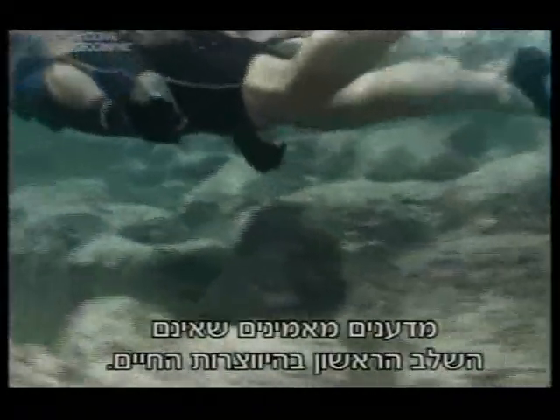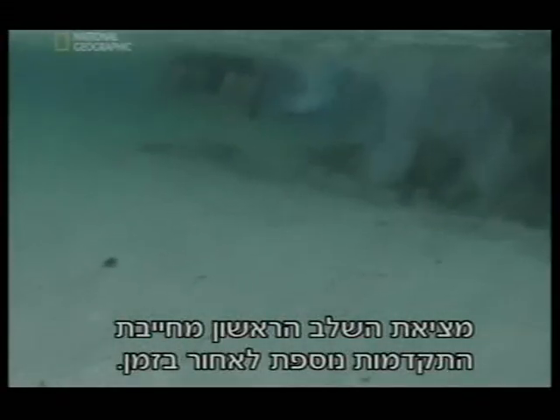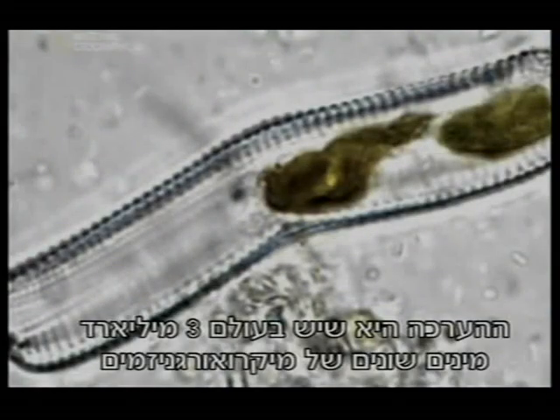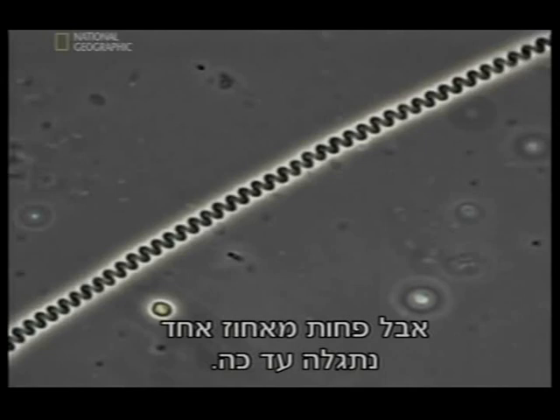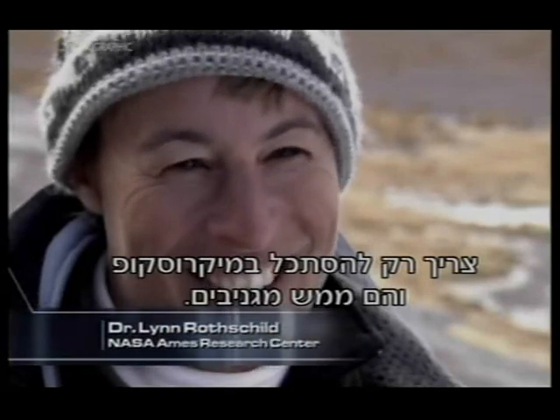But even though stromatolites date back at least 3.5 billion years, scientists believe they are still not the first step in the creation of life. To find that, we have to travel back even further in time. So far, there is no fossil record for this ancient period. There are an estimated 3 billion separate species of microorganism on Earth, but less than 1% has so far been discovered. Hunting them down is NASA biologist Dr. Lynn Rothschild.